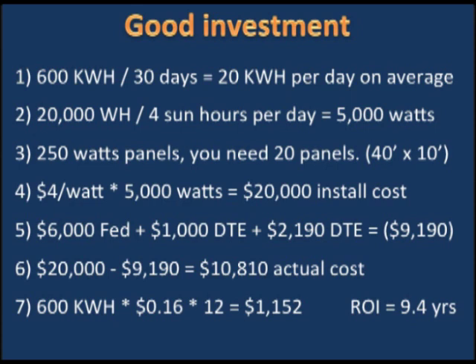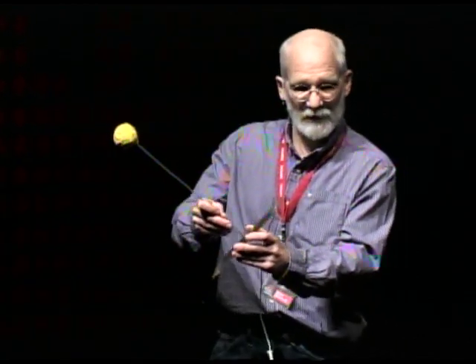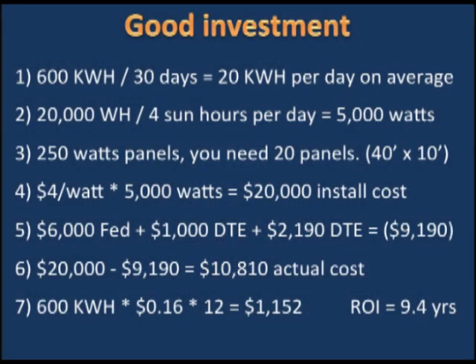I want to make myself 100% solar-powered. The National Renewable Energy Lab says that if I put my panel in Michigan, tipped at my latitude, facing south, I can pretend the sun is perpendicular to my panel four hours a day. Germany, the leader in solar, gets three hours; California and southern Arizona get six hours. So I take my 20 kilowatt hours per day — which is 20,000 watt hours — divide by four, and I need 5,000 watts of panels. At 250 watts per panel, that's about 20 panels, roughly 40 feet by 10 feet.